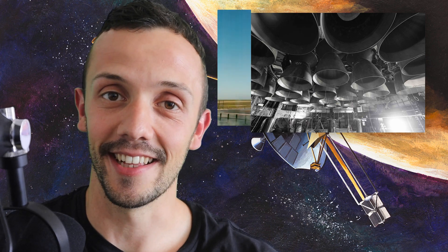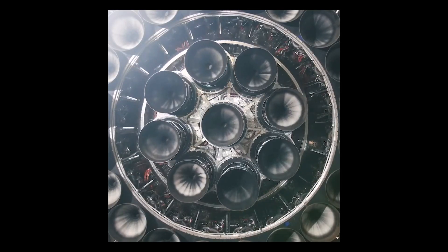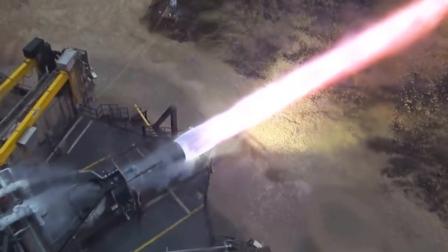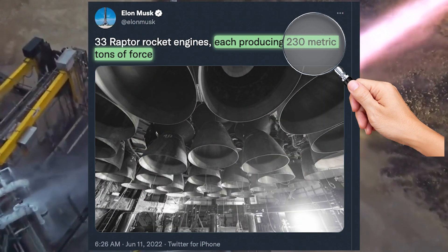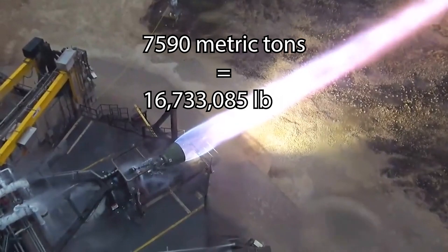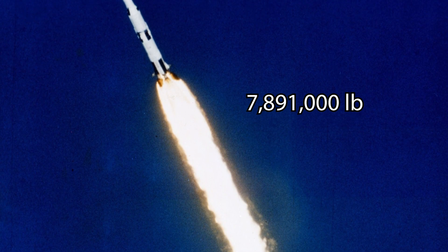This thing looks like it could obliterate the launch mount with a single static fire. How many engines can you pack in a single rocket? SpaceX only pushed the envelope here. Each Raptor 2 is able to generate 230 metric tons of thrust, which multiplied by 33 gives us almost 7,600 metric tons of lifting power — more than double the thrust that Saturn V was able to generate.